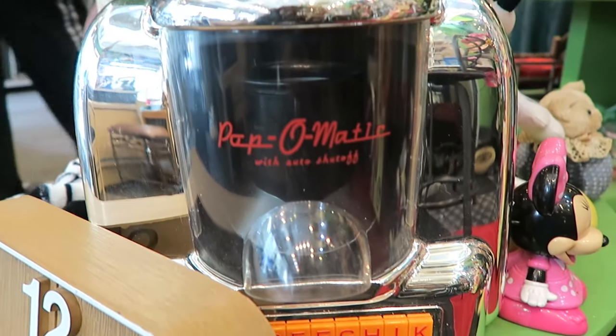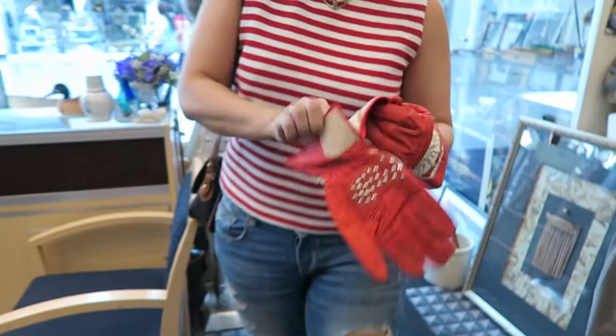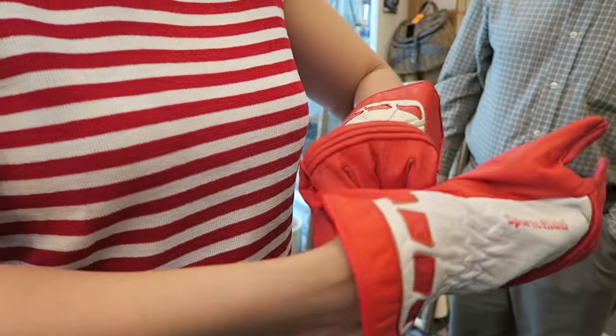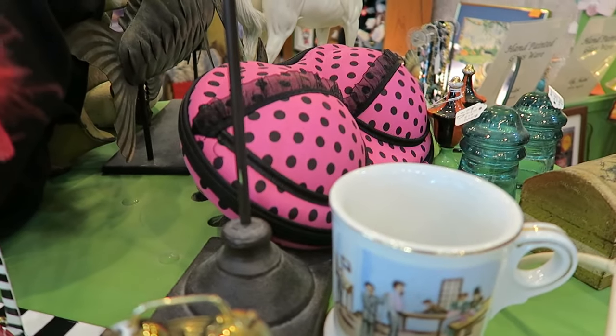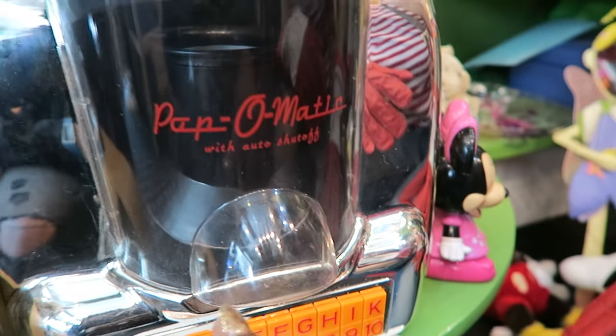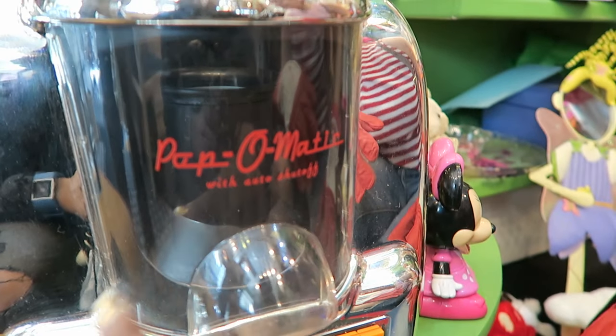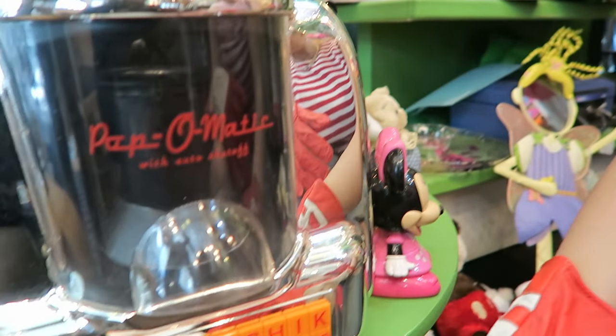Oh my god, the pap-o-matic! I think I'm gonna still keep going to the doctor for mine, but this is really really cool. Look, Shane, it's a pop-o-matic. I thought it was pap. I need to go to the doctor — I was looking to see what songs it played.